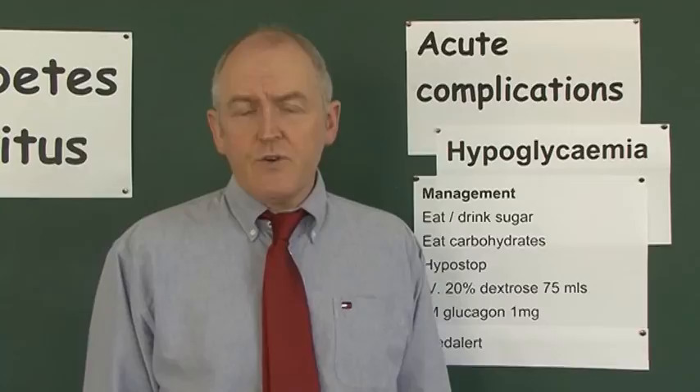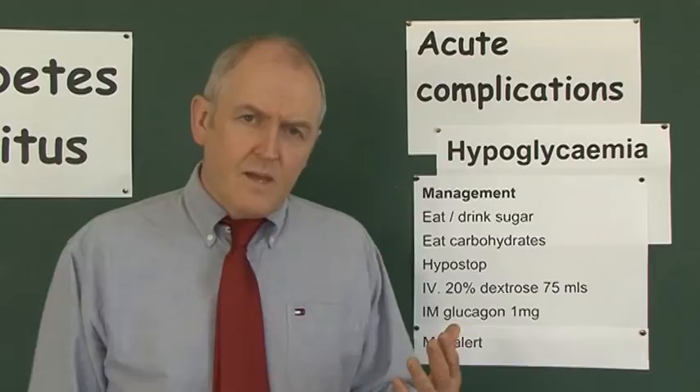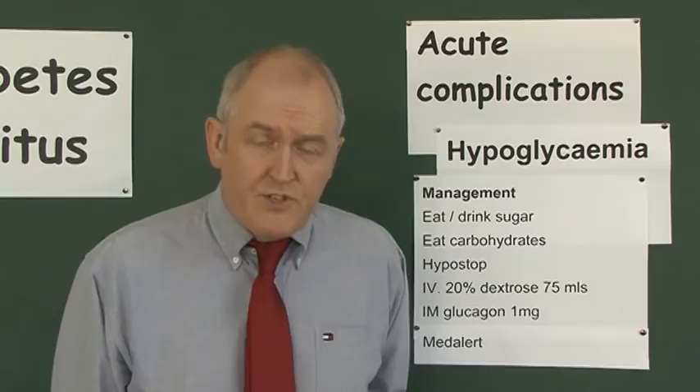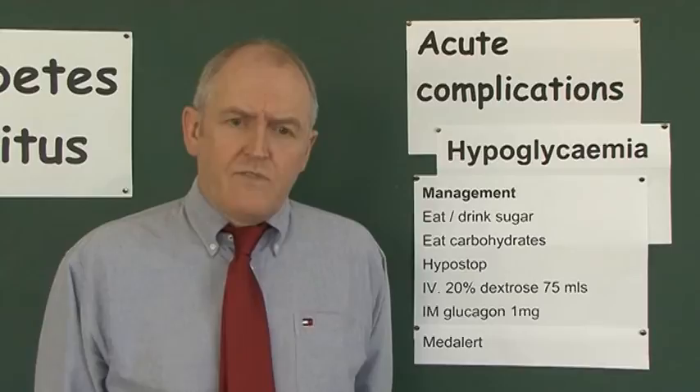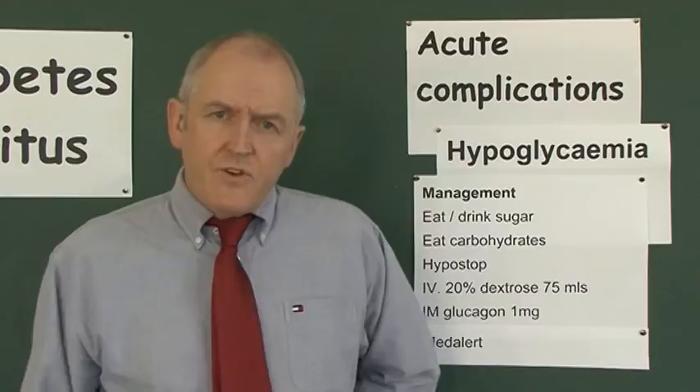Give more IV dextrose if needed to wake the patient up, then as soon as the patient has woken up give them complex carbohydrates to eat to maintain blood sugar over time. Another option, especially at home where IV access isn't available, is intramuscular glucagon — one milligram given intramuscularly — because glucagon will increase blood sugar levels, treating the hypoglycemia. We've already mentioned the importance of diabetics carrying med alerts.